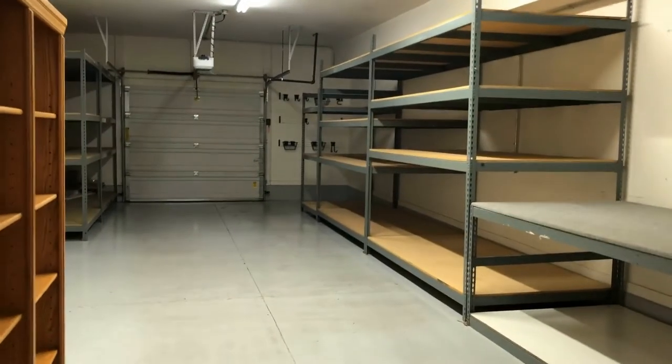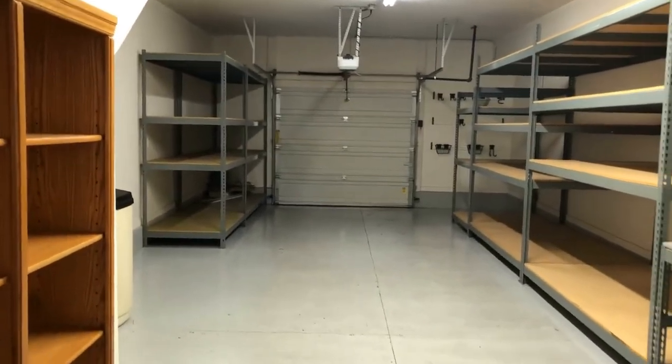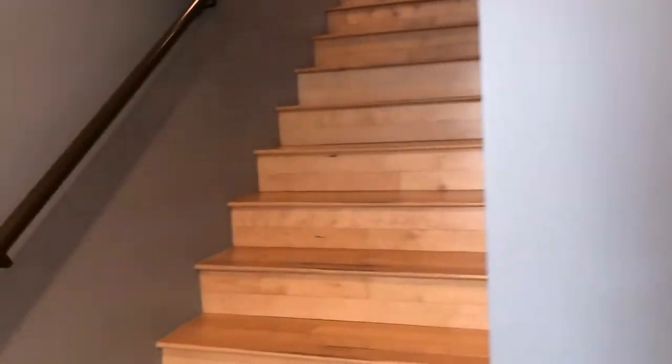We'll show you the garage. This has a tandem two-car parking garage. As you can see here, the owners also left some great storage — awesome shelving for anything you may need for your business.